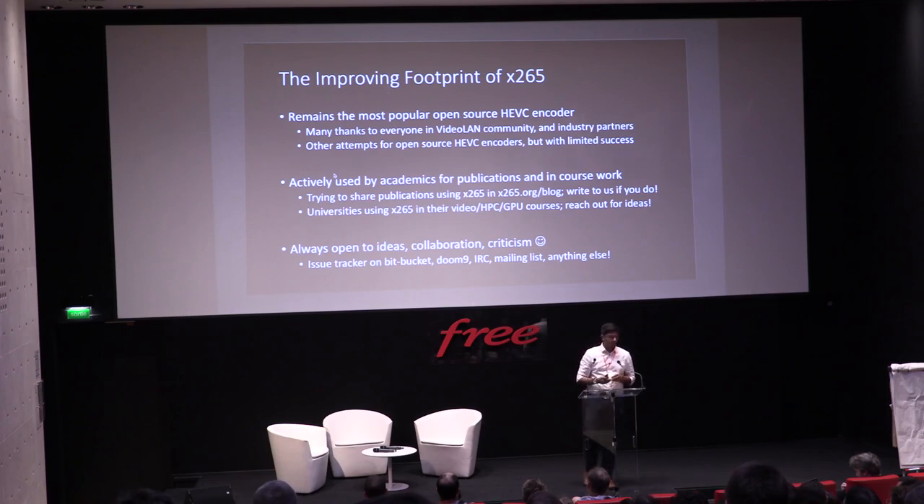We see X265 actively used in academia for publications and even coursework. When we see X265 used in a publication, we ask the author to write up about it for our blog. We also actively publish — there's a paper at ICIP about dynamic refinement. X265 is also used in coursework not just for video encoding, but for HPC and GPU computing. If you're using X265 in coursework, want ideas, or just want to talk, reach out. We're open to ideas, collaboration, and criticism.